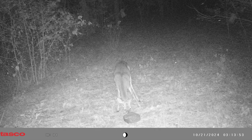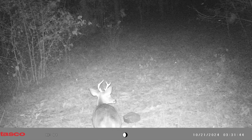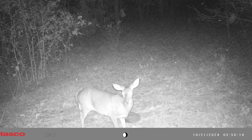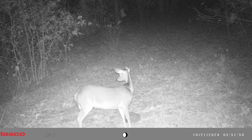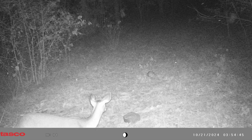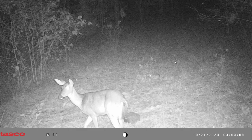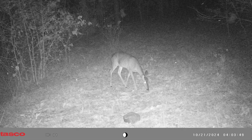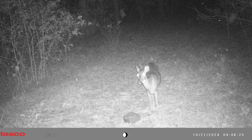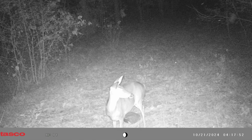The six-point shows back up — same little six-point. He's a nice little buck. If he walked down from me and I had my rifle, I probably wouldn't take him. But if he walked down from me and I had my bow, I might take him — because I've never got a deer with a bow. I've hunted with my bow for years and still never got one.